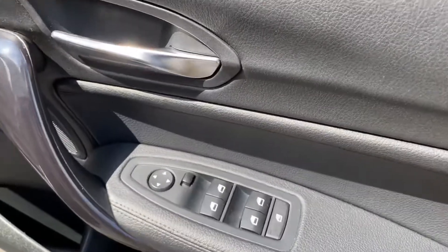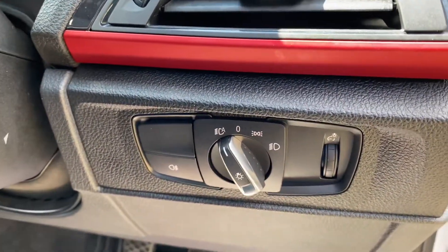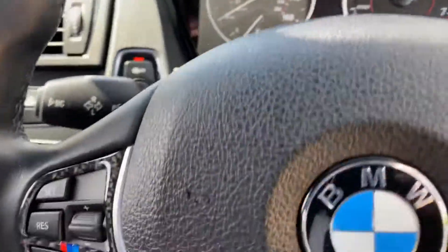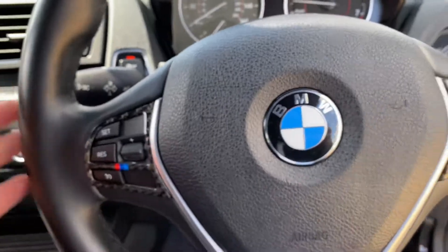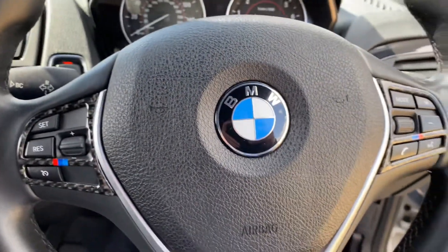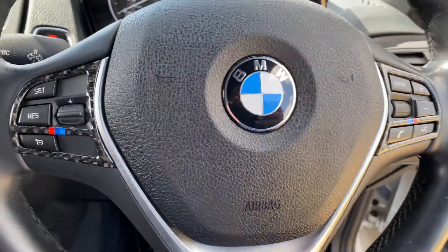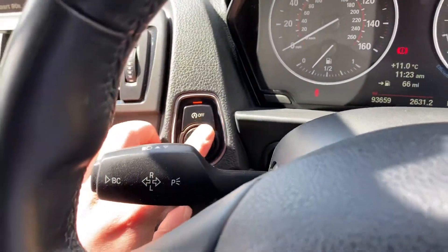You've got electric windows, electric mirrors, and auto daytime running lights. On the steering wheel you've got all your usual steering wheel controls, and over on the left-hand side you've got your cruise control as well, plus a stop-start button.